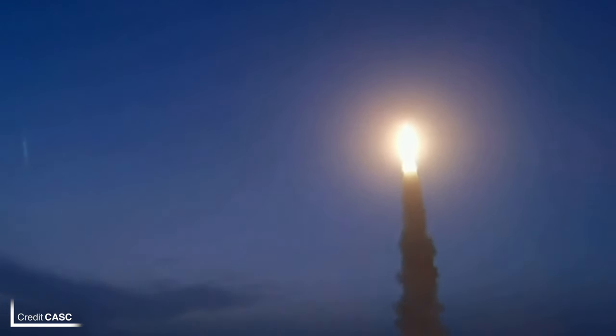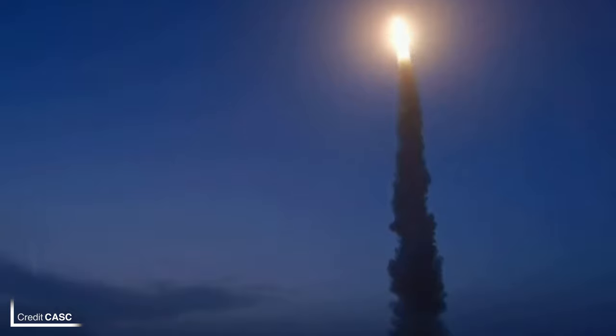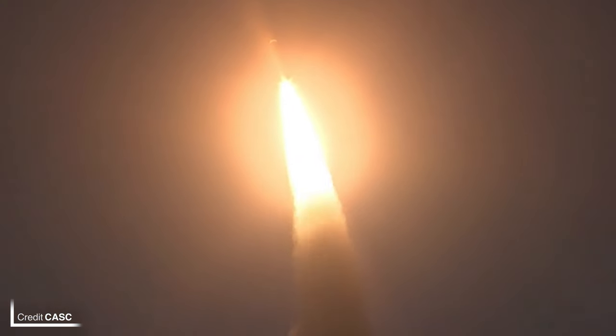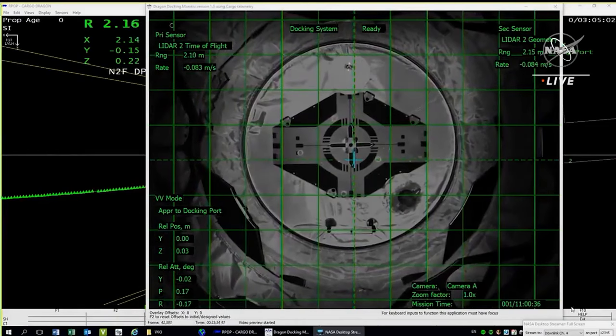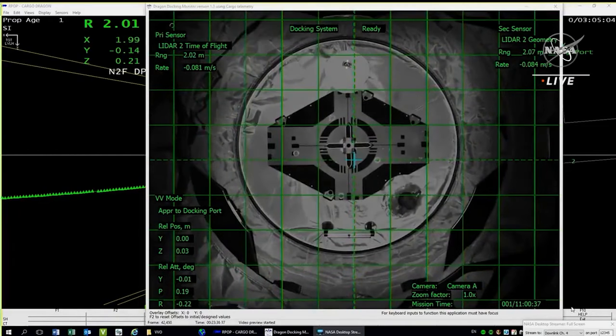Sneaking in between the launch and docking of CRS-27 was Cheyenne 19, a Chinese Earth observation satellite launched on a Long March 11 to a sun-synchronous orbit at 11:41 UTC on Wednesday from Site 95 at the Jiuquan Satellite Launch Center. Dragon C209 continued up to the ISS and, following a 35-hour cruise, docked to the forward port on the Harmony module at 11:31 UTC on Thursday.